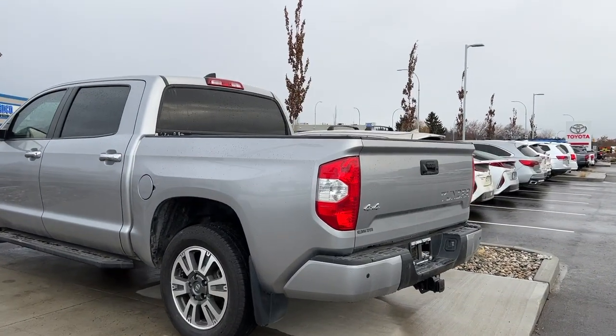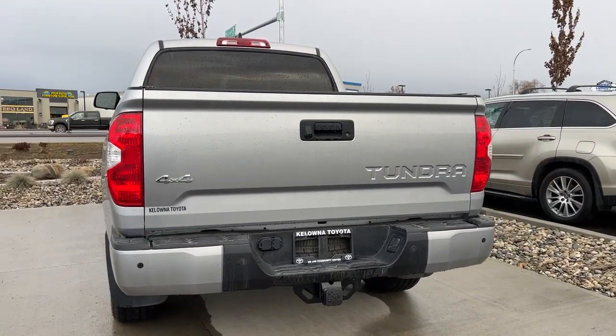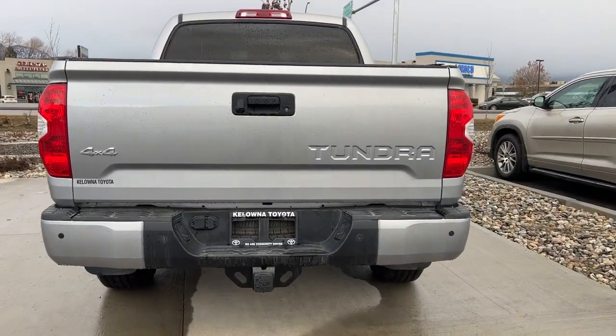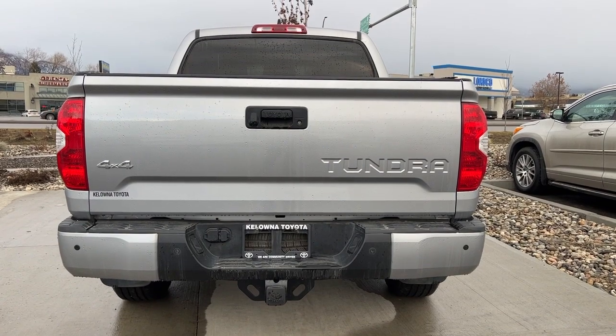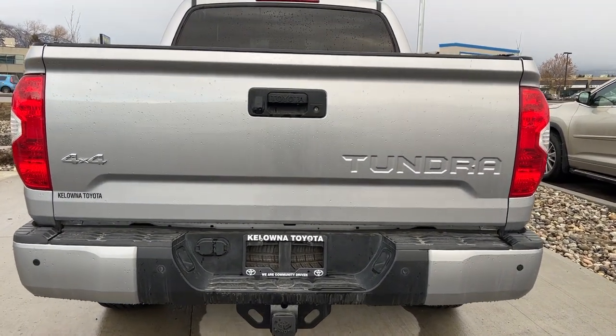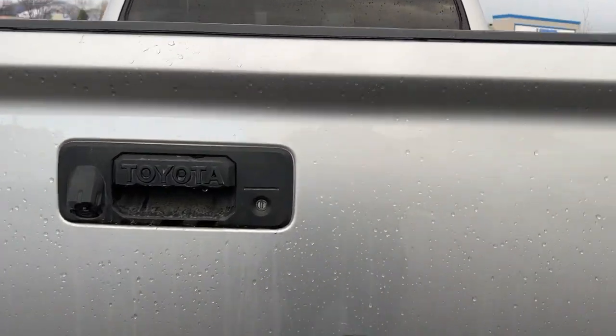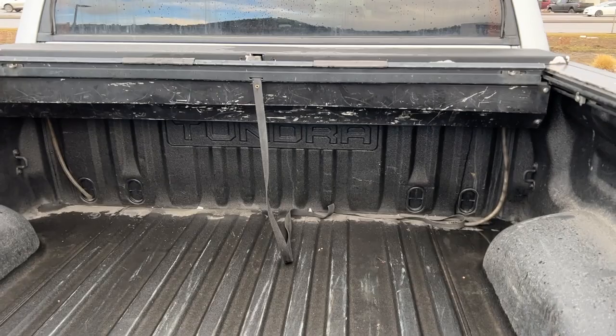Moving around to the back, if we look up we've got our rear mounted shark fin antenna, and back here we've got our 4x4 and Tundra badging as well as our trailer hitch and your electrical for your brakes. Those little black dots on the outside of the bumper are your rear parking sensors, and to the left of the latch we've got our backup camera. We do have the locking tailgate which goes great with the tonneau cover.